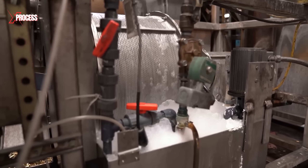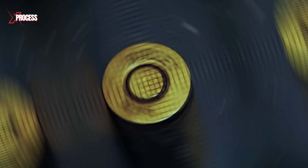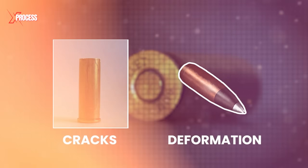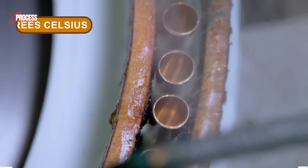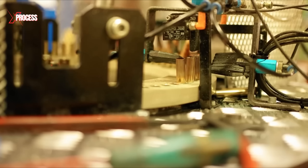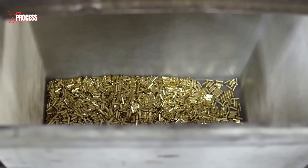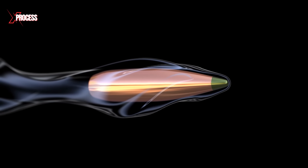This process is vital for improving the brass's ductility and preventing potential cracks or deformation during use. The cases are heated to approximately 650 degrees Celsius and maintained at this temperature for about an hour. Without this step, the brass could become brittle and prone to breakages, compromising the performance and safety of the ammunition.